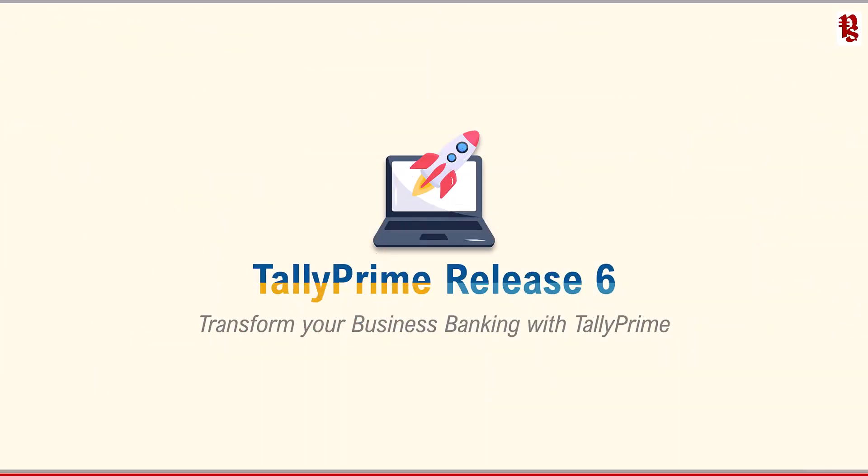Tally has already launched this release on 18th of March, which is a soft launch. You can go to the website and download. So before you start exploring the product, we will go through the highlights of release 6.0. The latest Tally Prime release 6.0 — Tally had soft-launched the release from 18th of March 2025, and the same is available for all of you to download and install.